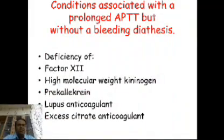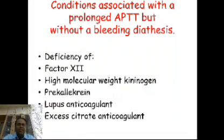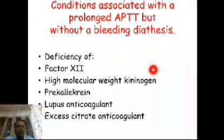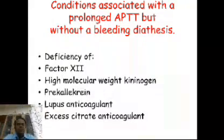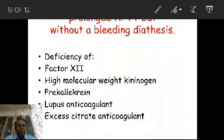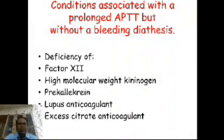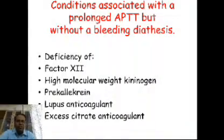There are conditions associated with prolonged PTT but without bleeding diathesis. These include factor 12 deficiency, high molecular weight kininogen deficiency, prekallikrein deficiency, and presence of lupus anticoagulant. Also, excess citrate anticoagulant can lead to prolonged PTT without bleeding diathesis — that is a preanalytical or sample collection issue.